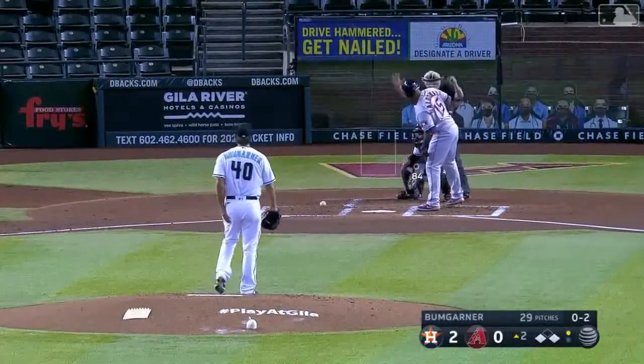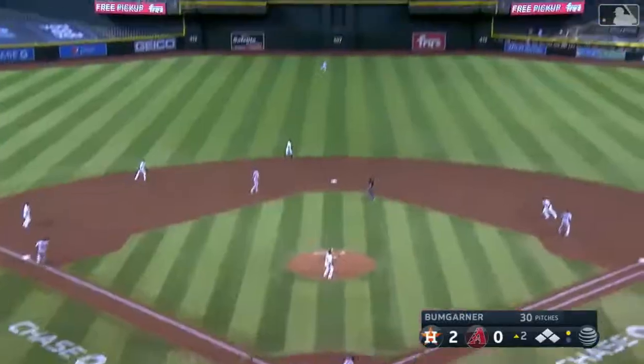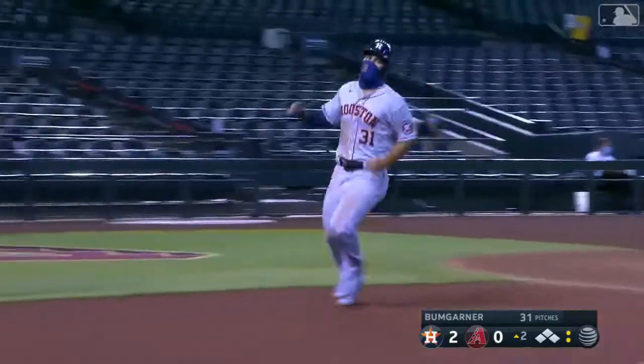That'll load the bases for George Springer, who hit a home run and drove in 6 in Anaheim. He sends this one to center field — should be deep enough to score Toro. Center fielder Mark Tay makes the catch, the throw goes to third. Tucker advances and the Astros have added a run on the sacrifice fly by Springer. Now 3-0.